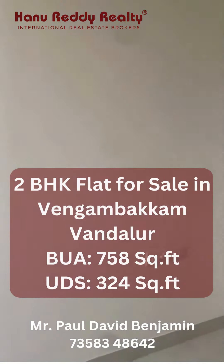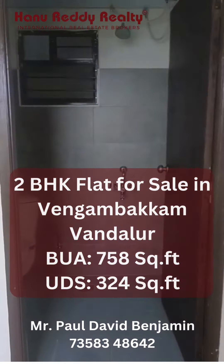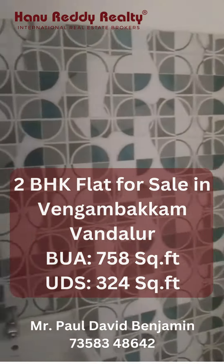This is the view through the window, and this is a western-style restroom with all the features done — heater, everything is done.